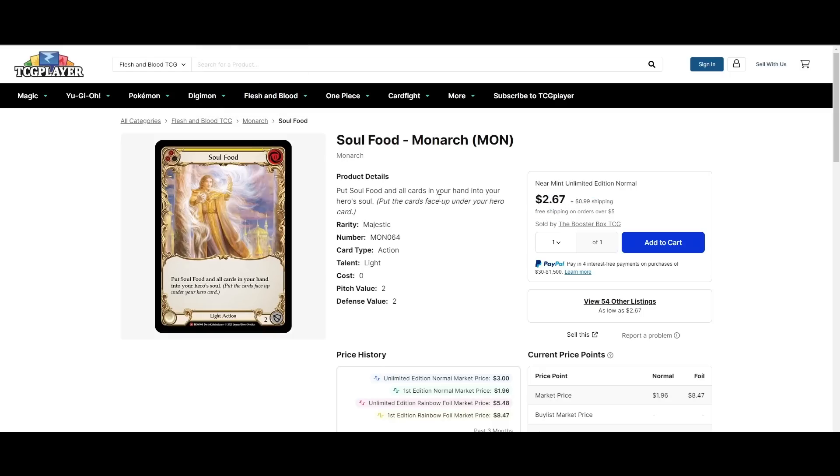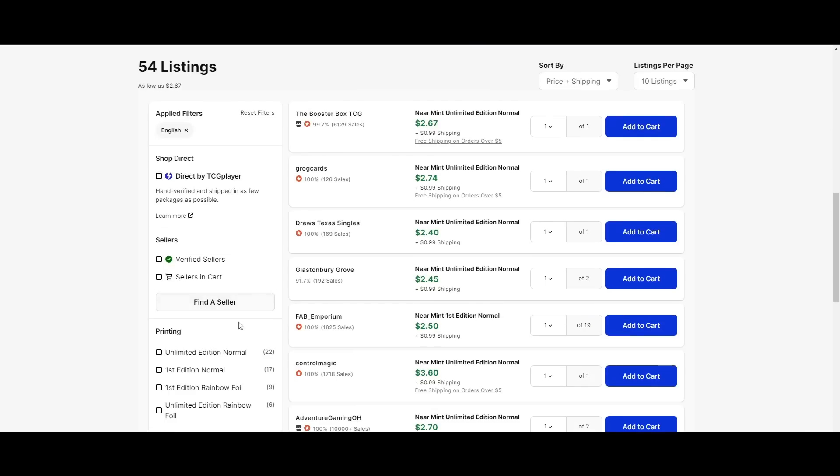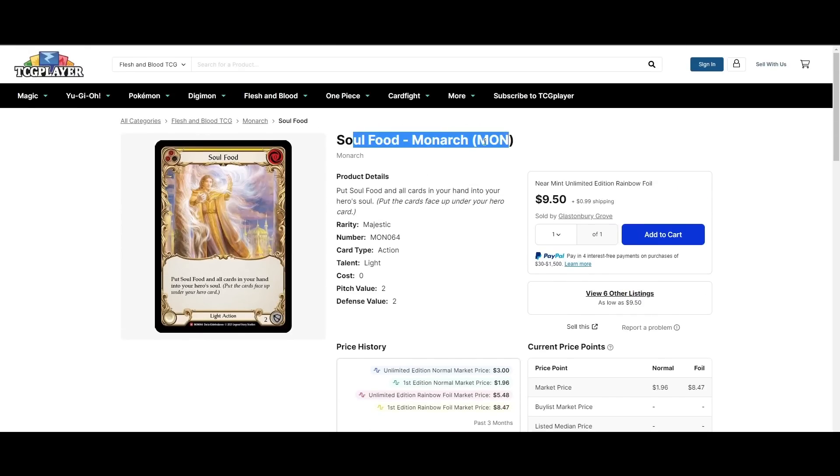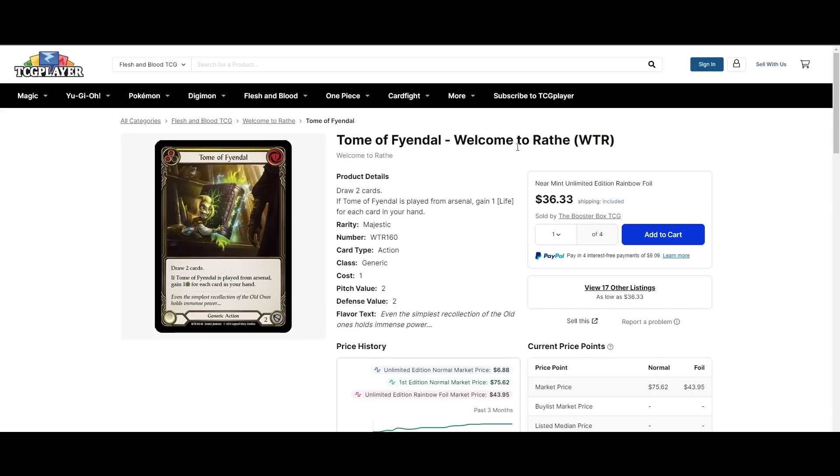Soul Food has slowly but surely been going up — cheapest non-foil unlimited is like $4, and cheapest rainbow foil unlimited is up to like $10. That's a big climb. Toma Fendal cheapest rainbow foils are about $40, and this one hasn't moved too much. I think it will in the future with the introduction of Eloquence tokens, which give the next non-attack action you play go again. The best card you could give go again to, I think, is Toma Fendal — and the OG rainbow foils are still pretty affordable.